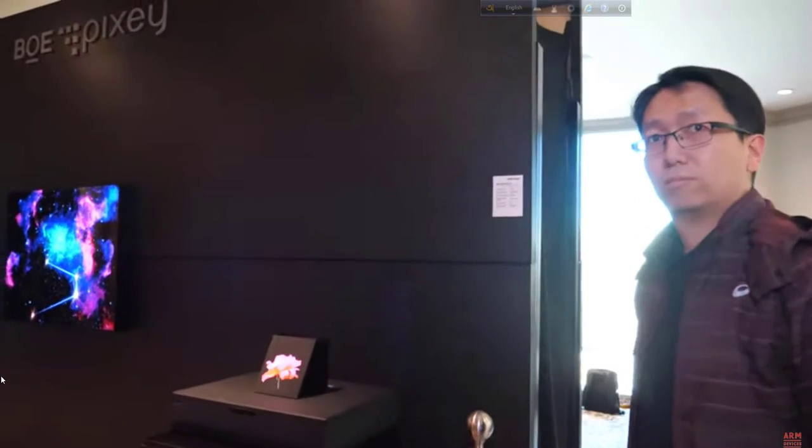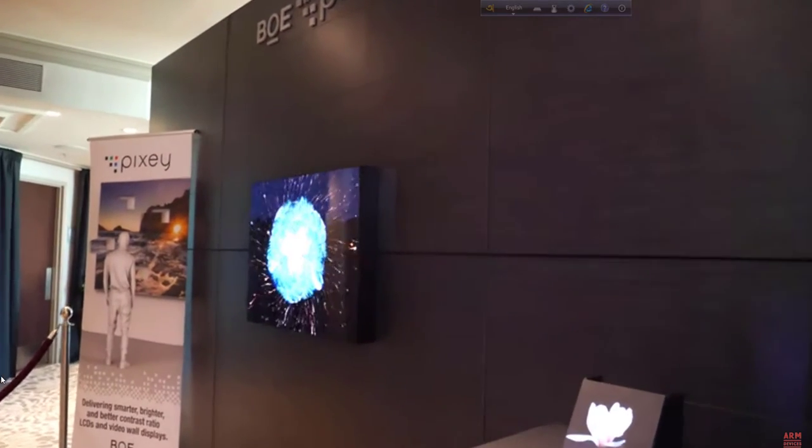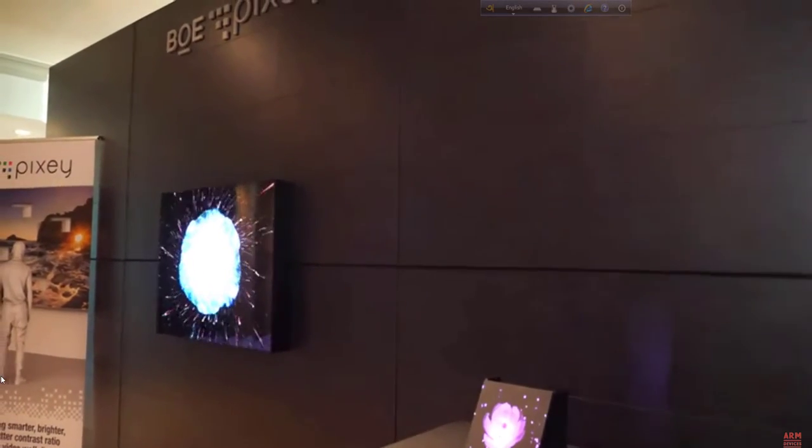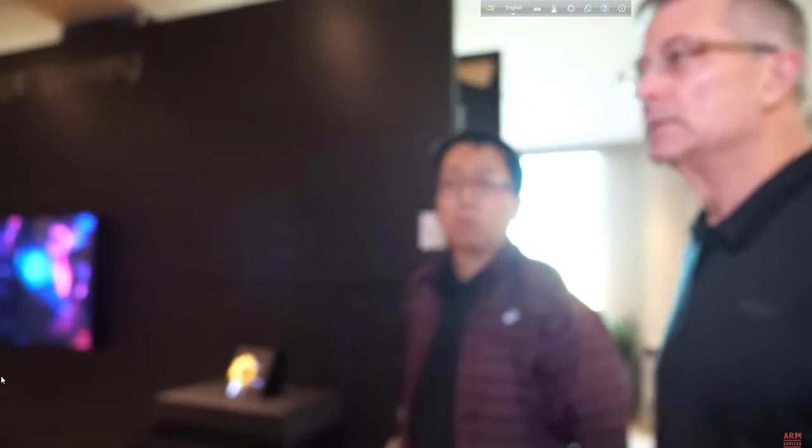How about the contrast? The contrast currently is around 1,000 to 1,500. In the future, maybe we can achieve 5,000 nits brightness. The contrast ratio should be maybe a million to one or more — at least a million to one. Yeah, the brightness we can achieve to 5,000 nits.